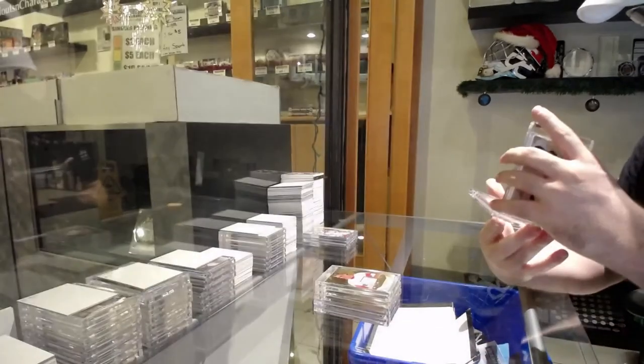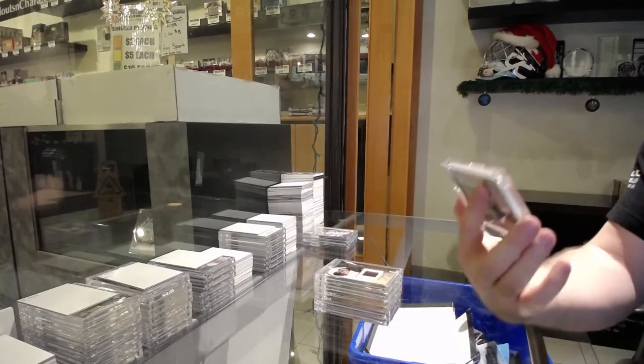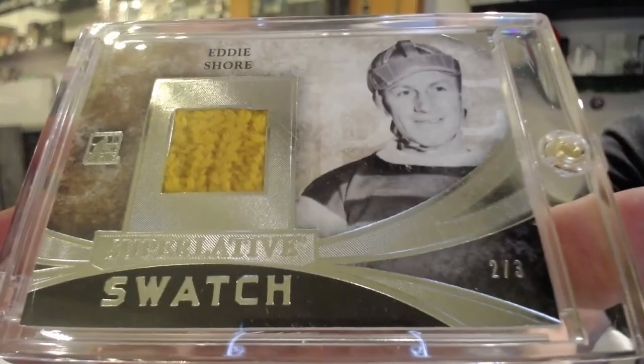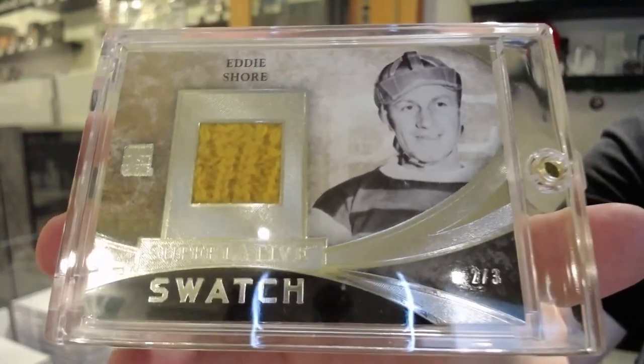And a sick number two of three superlative swatch — Eddie Shore, for the 2 spot. Finishing off on a 2 spot — very fitting.